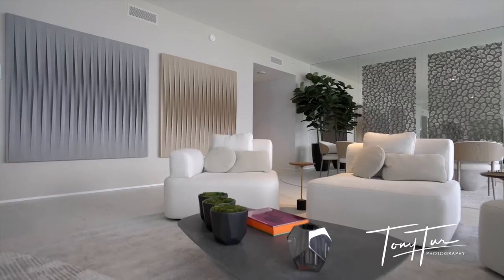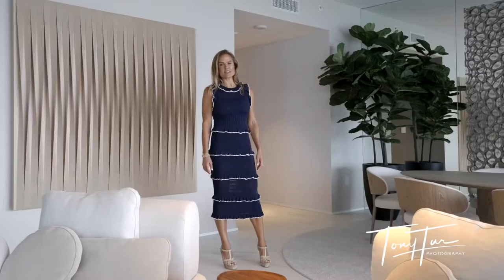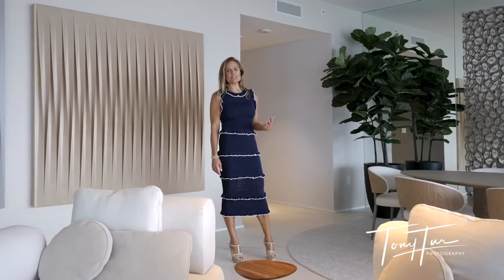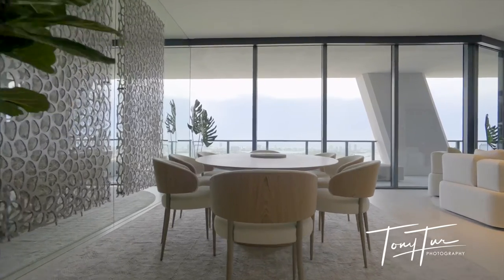The interior space is 4,876 square feet with 700 square feet of terraces, so great indoor-outdoor space. It also features four bedrooms, five and a half baths, and just incredible living space.